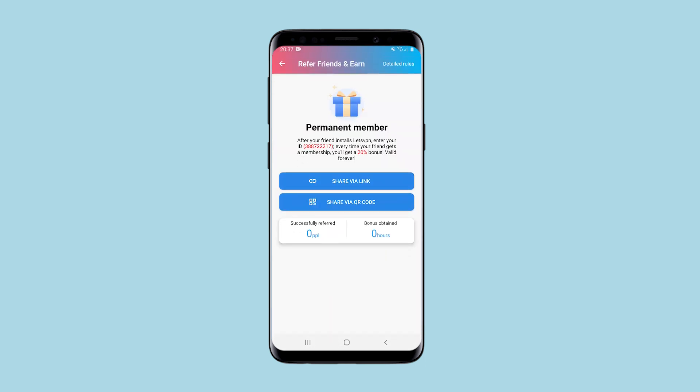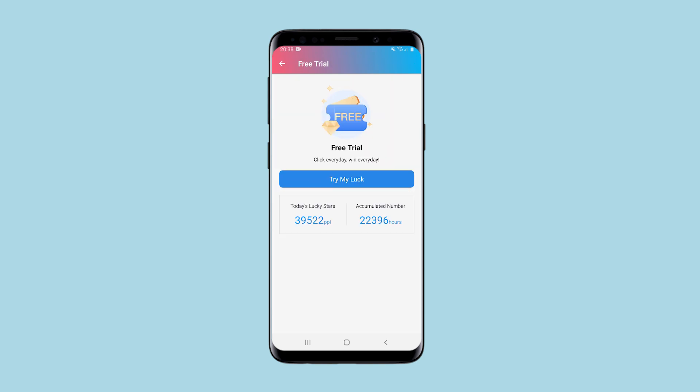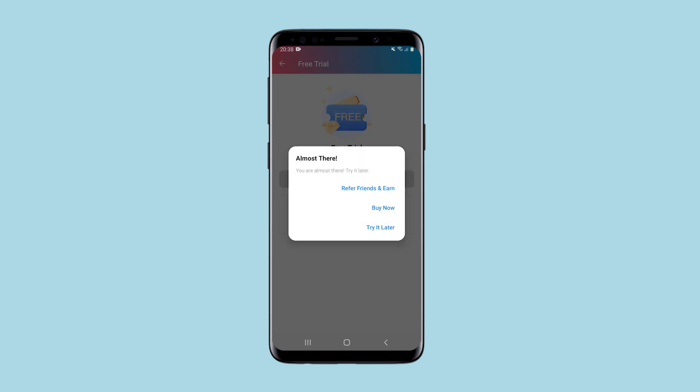There is also a referral link in the menu if you want to invite friends and get a 20% discount on a paid subscription. Here is an option that distinguishes the application from others — this is a coupon for free use during the trial period, but this is a lottery. If you're lucky, you will get a free subscription. If not, you can try again in an hour.